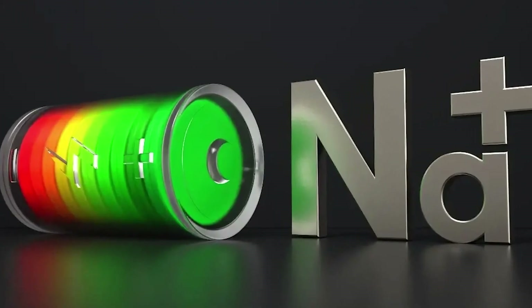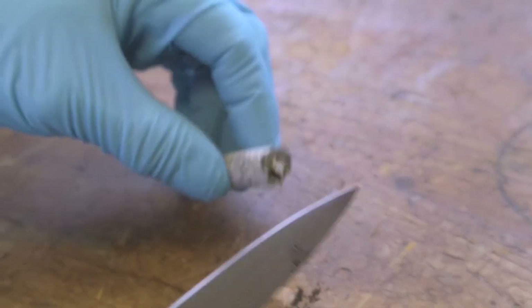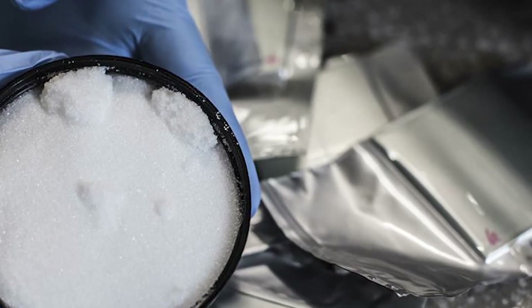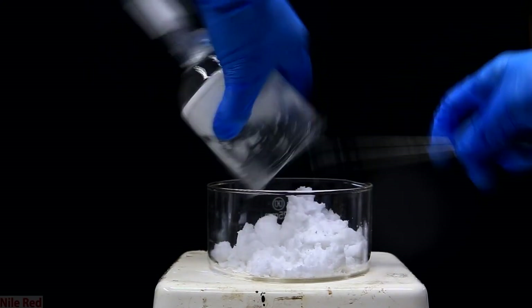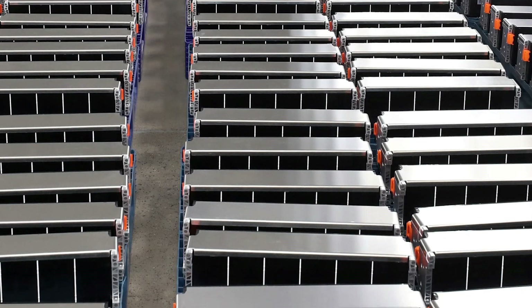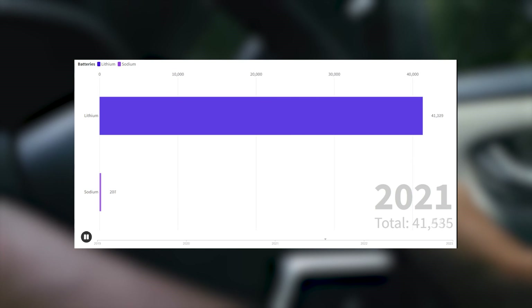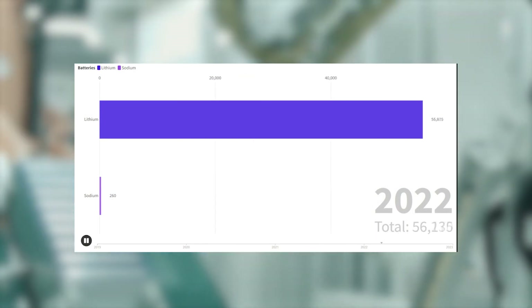Smart consumers will be wondering: if sodium is so much easier to gather and recycle, will this battery technology lower the price of EVs in the long run? There is, in fact, a pretty big contrast in the cost of these elements. Lithium, due to its scarcity and complexity of mining, comes with a hefty price tag. The price of lithium hydroxide, a crucial component of lithium batteries, has surged from a mere $6,800 per metric ton in 2019 to a staggering $80,000 per metric ton today. In contrast, sodium hydroxide, which is used in sodium battery production, remains below $300 per metric ton.